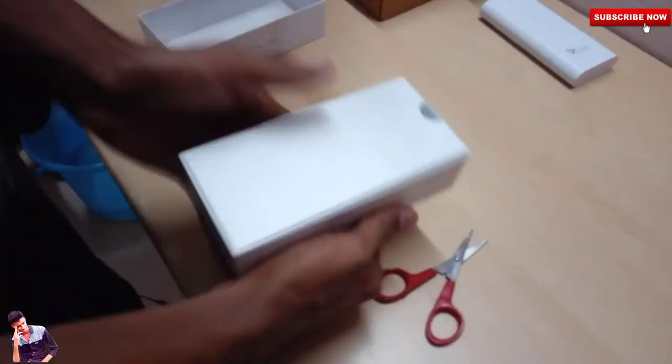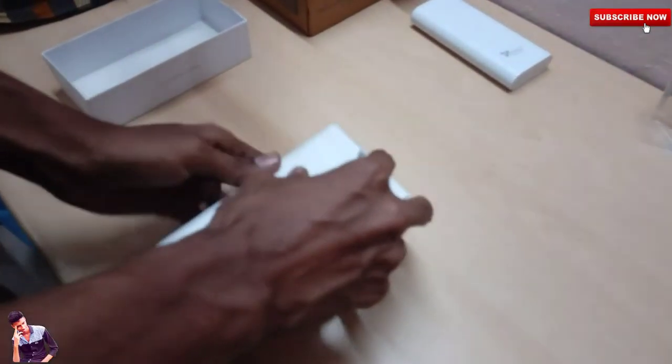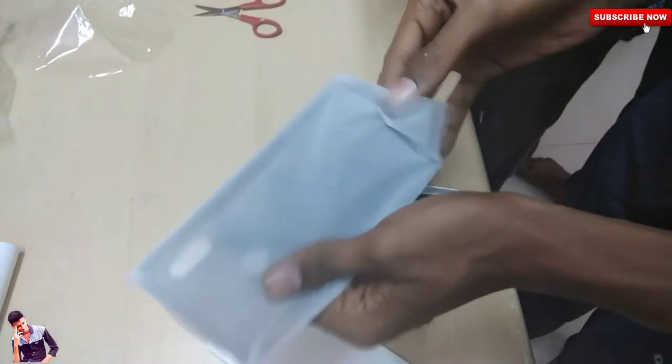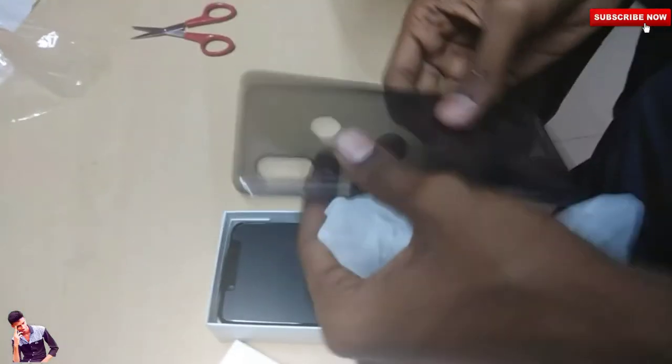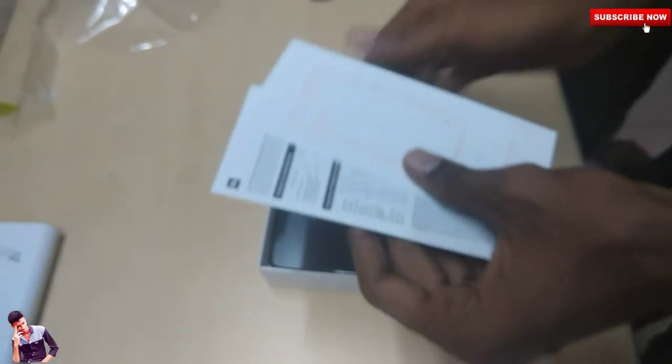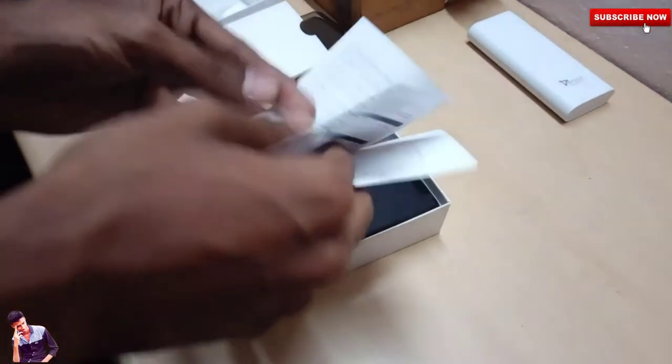Inside the box, there is a silicon case which is very good for the Redmi. The box also includes the mobile device, along with a user manual and warranty cards.